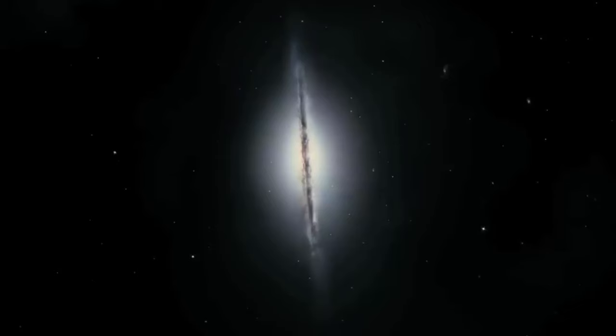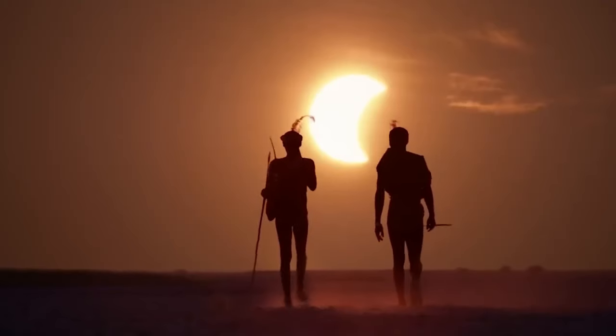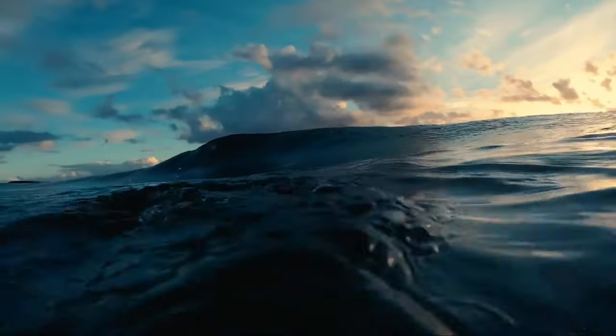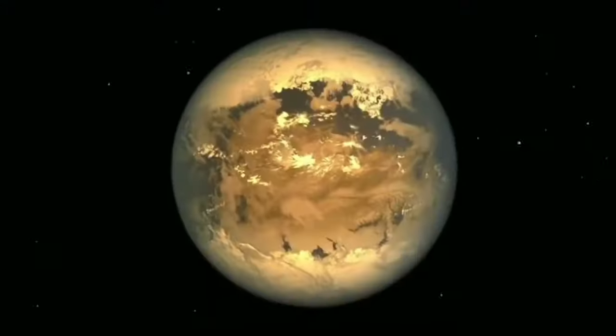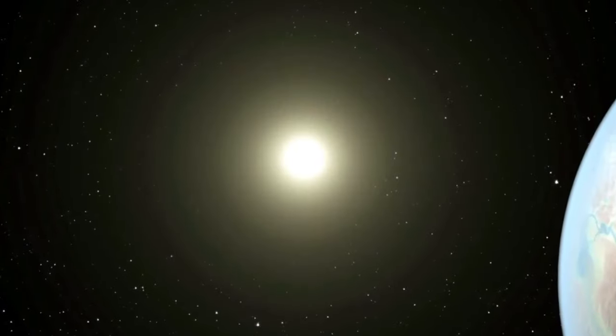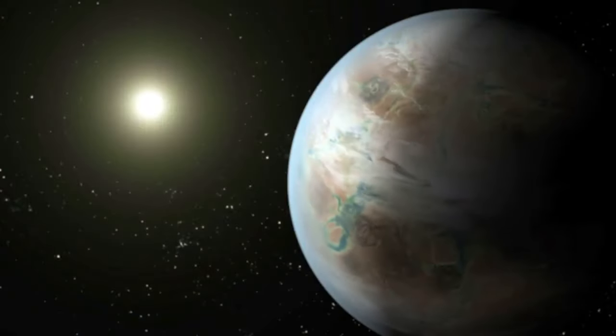Scientists search for twin-Earths — planets that resemble our own. A twin-Earth is similar in size, increasing the chances of it having a rocky surface. It's also important for the planet to orbit a star like our Sun at a suitable distance in the habitable zone. Let's take a closer look at Kepler-452b. Discovered in 2015, it was the first Earth-like planet found around a star like the Sun.